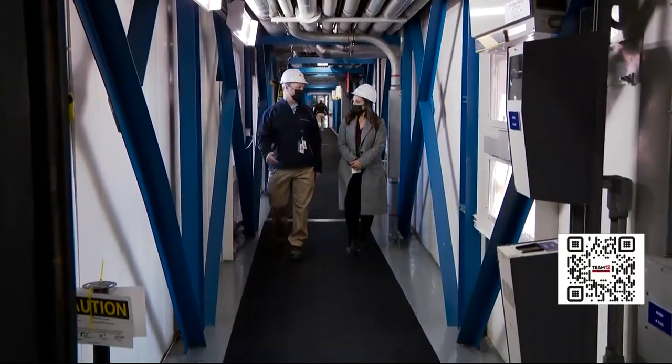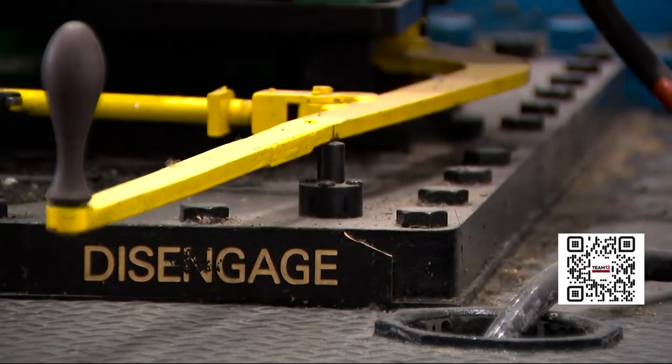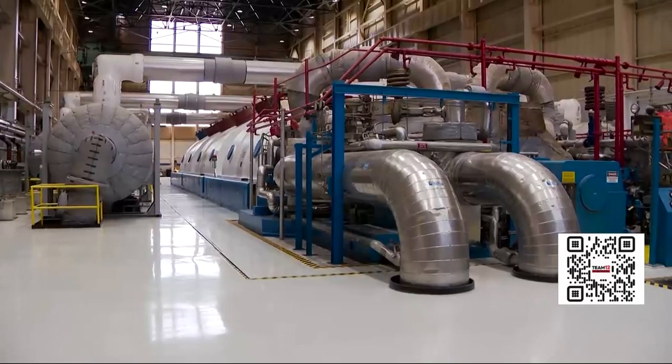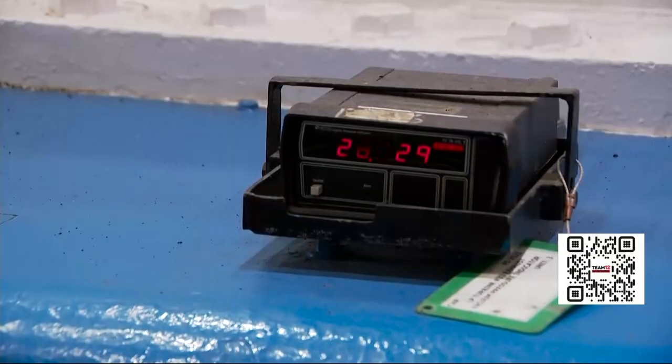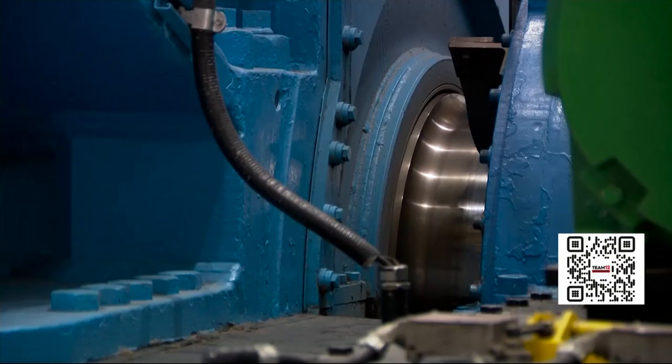We get an inside look as the shutdown process is underway. We've gone from full power to about 75% reactor power over the last few weeks. Entergy spokesperson Jerry Nappi shows us Unit 3, the last active reactor at the Buchanan facility, which just set a world record by running two years straight uninterrupted.